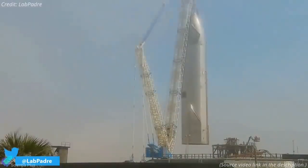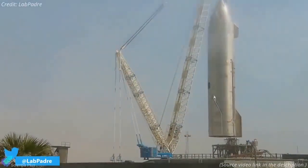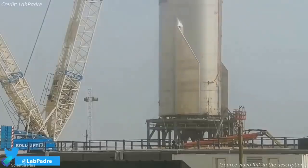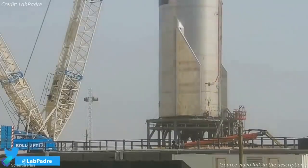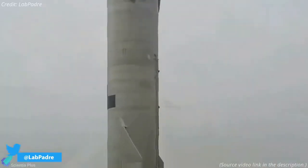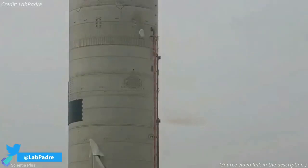After arriving at the launch site on Thursday, a giant crane lifted SN15 and gently lowered it over the suborbital launch pad A, where workers secured the rocket. The next day, on April 9, SpaceX conducted an ambient pressure test of SN15, filling the rocket with ambient temperature nitrogen gas to test its complex plumbing and propellant tanks for leaks.